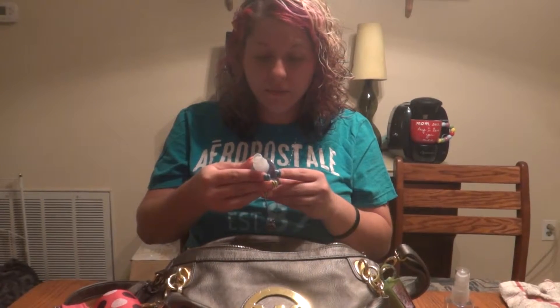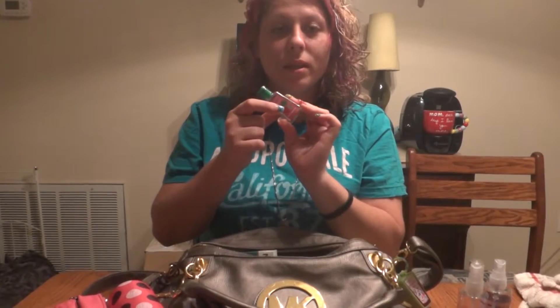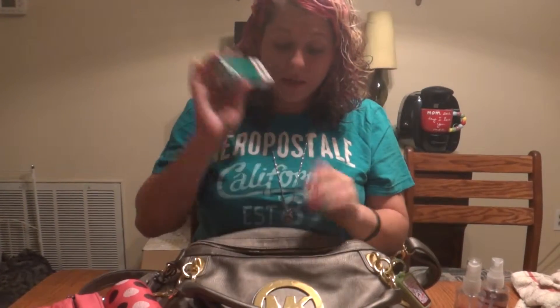I don't know where this came from — I'm pretty sure it's my sister's because I don't know what it is, but it's body spray. Oh, this is a hand sanitizer that's all gone but I don't want to throw it away because it's a really cute bottle, so I think I'm gonna save it. My cigarettes.